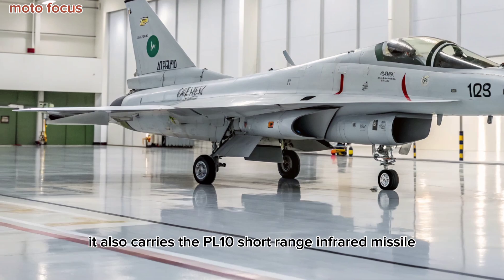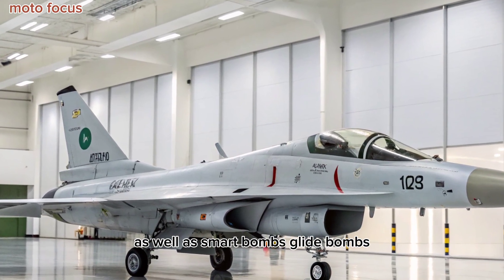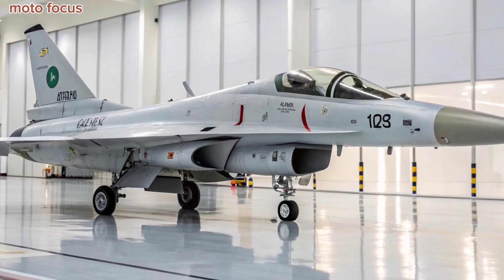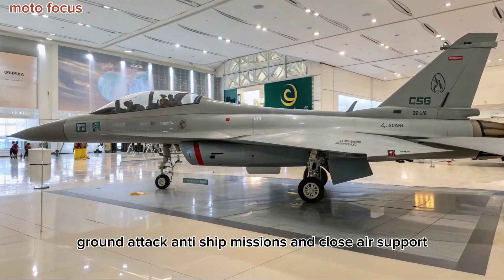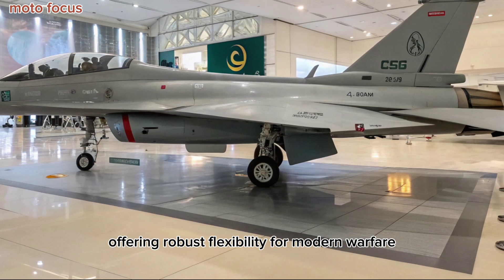It also carries the PL-10 short-range infrared missile, as well as smart bombs, glide bombs, and air-launched cruise missiles like the RAAT-2. With 11 external hardpoints, it can switch roles quickly between interception, ground attack, anti-ship missions, and close-air support, offering robust flexibility for modern warfare.